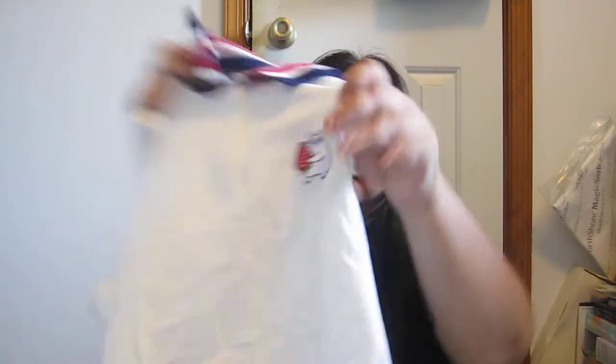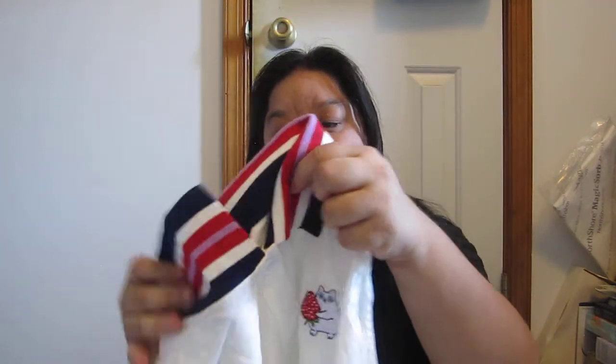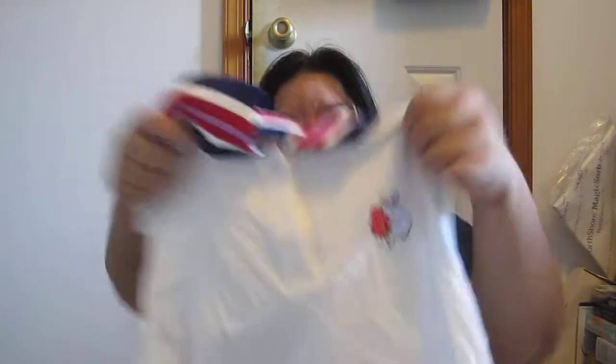Then here I got another collar shirt crop top. The only reason I got this is because it has a strawberry on it and it was really cute. These are colors I don't usually wear all together, so it's really cute. And I got it to go with my white skirt.